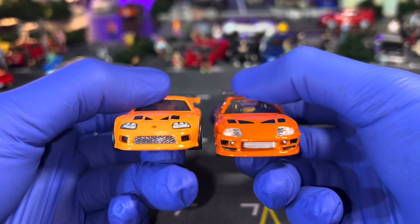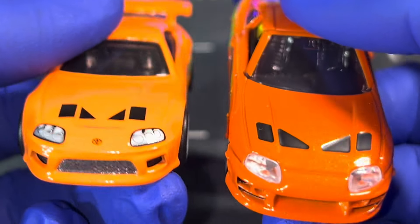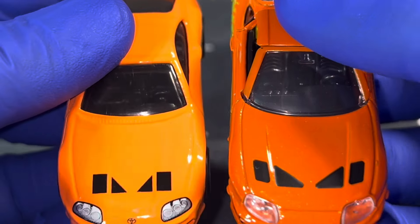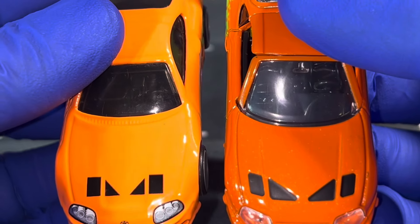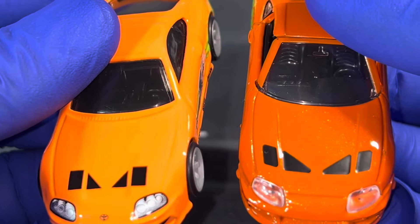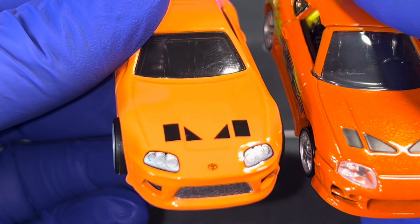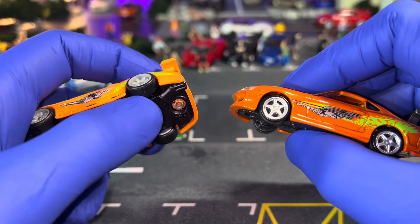Comparing the front, the lights absolutely make a huge difference. Looking at the hood, the Tamiya hood is a little bit wider and more detailed — it also has perfect component parts on the hood that are replicated straight from the car.